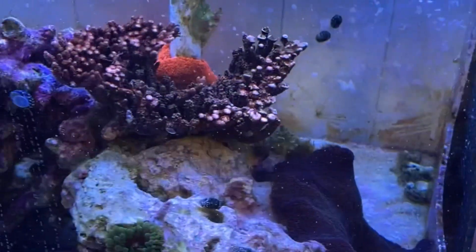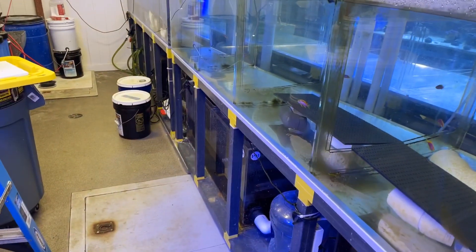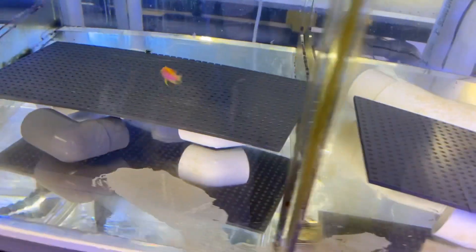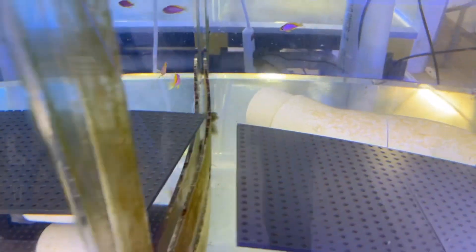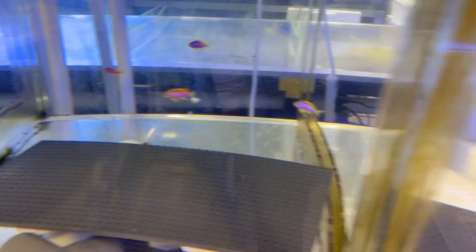It really is in quarantine. Just gonna walk around the balance of the quarantine and show you what's here. We have about eight ventralis antheas, all healthy, waiting to go into some of the cubes.